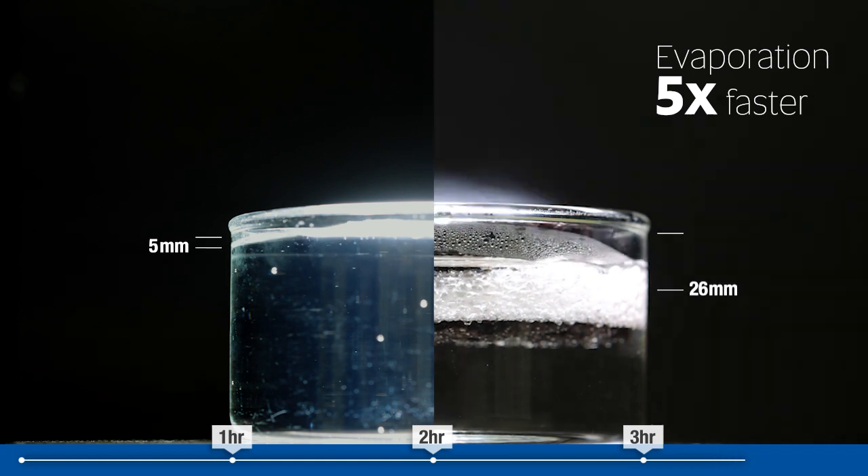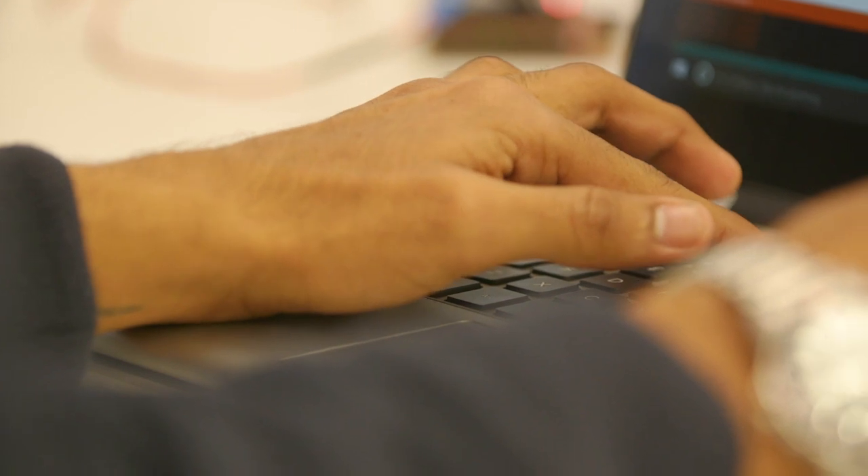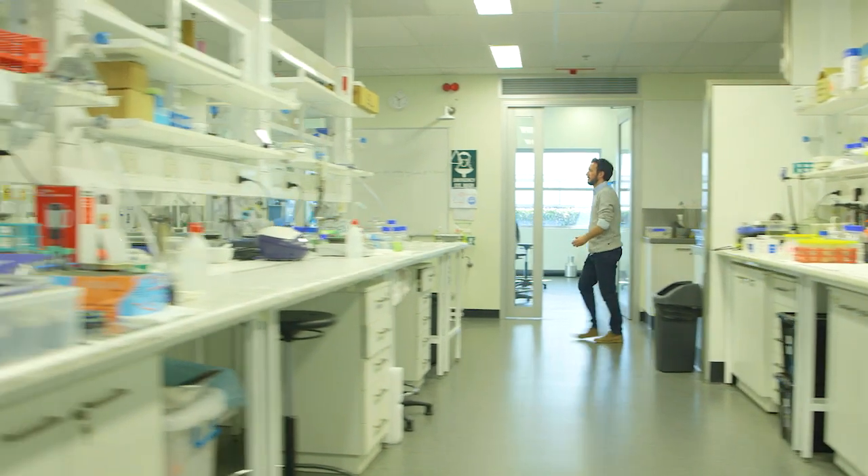realizing conversion efficiencies greater than 87%. With concentrated solar irradiation, even greater efficiencies can be achieved.